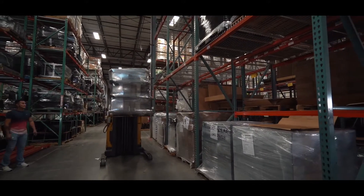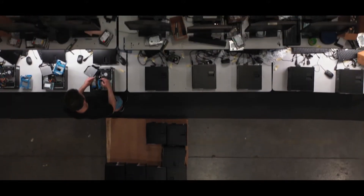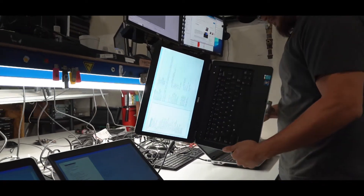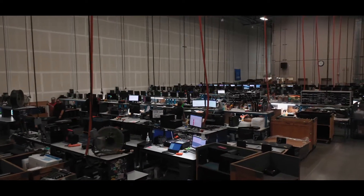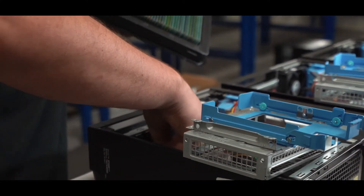When an order is placed, equipment moves from inventory to configuration where we restore, upgrade, limited image and test. Second Gear is one of only 13 nationwide Microsoft authorized refurbishers, ensuring that customers receive only the highest quality of professionally refurbished devices.